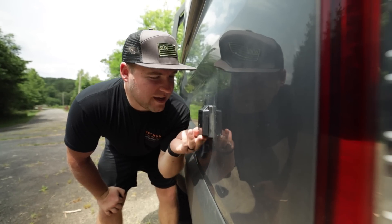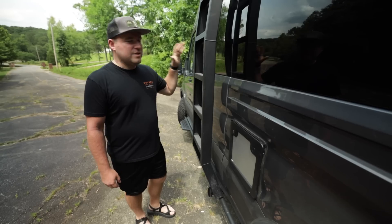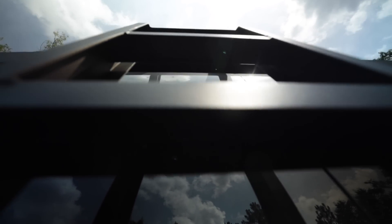Moving around to the driver's side, we have a 30-amp plug so we can plug in at an RV park. We also have a super sturdy ladder on the side of the van that goes up to our roof deck.